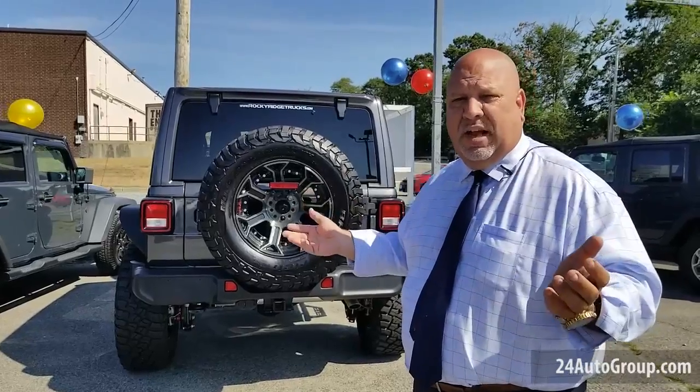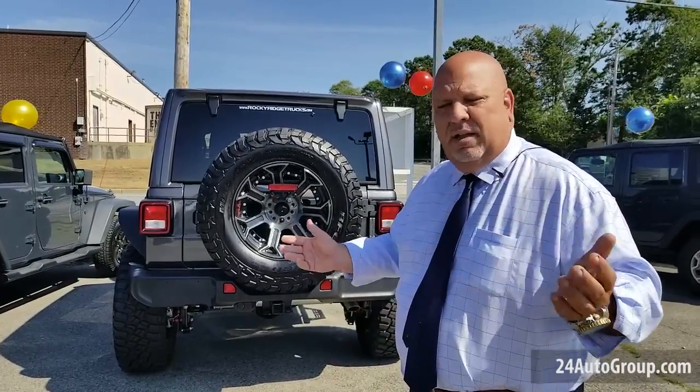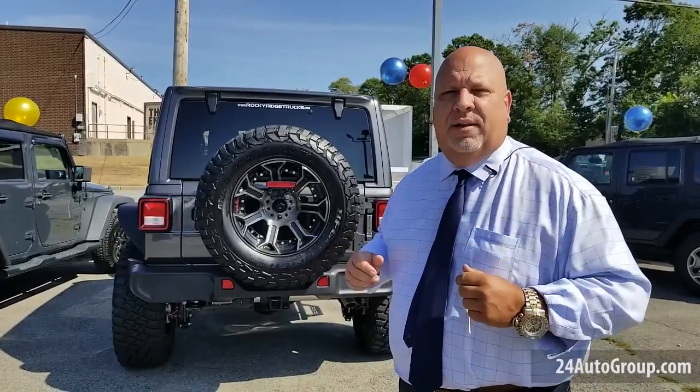If you want a sports car, we can do a sports car for you. You select the color — inside, outside — leather interior, cloth interior, panoramic sunroof. You name it folks, you build it, we deliver it.